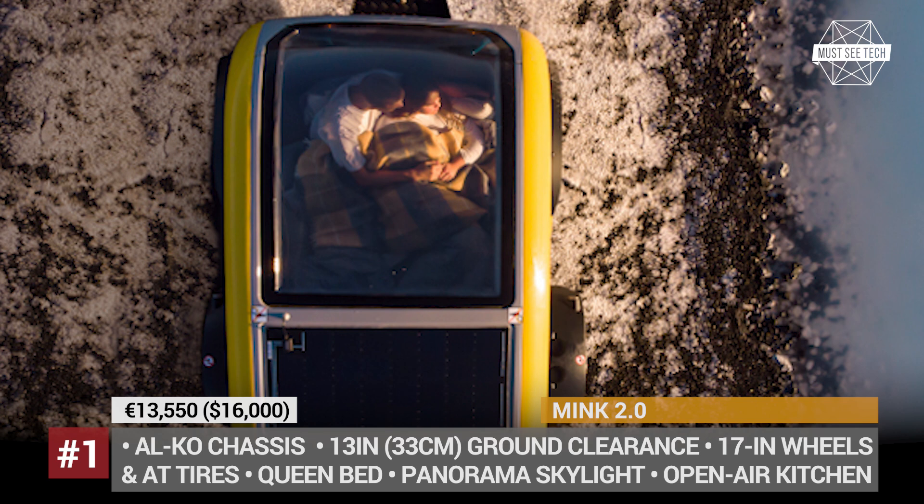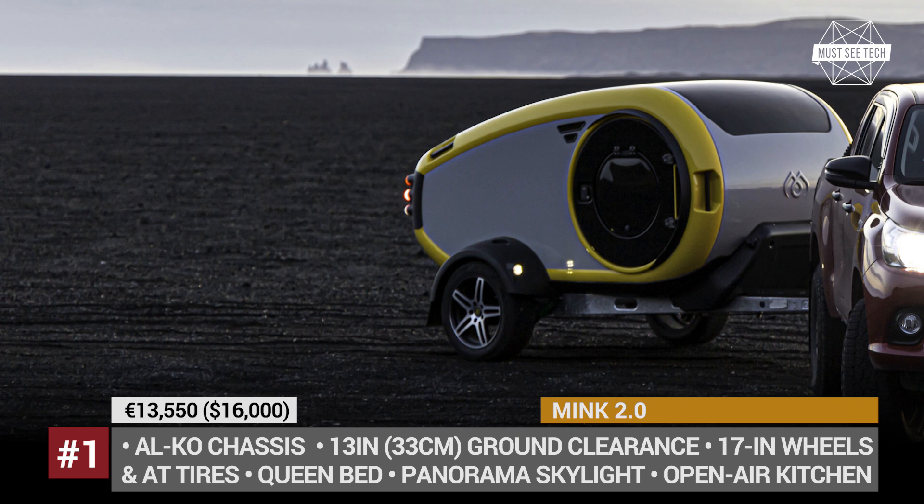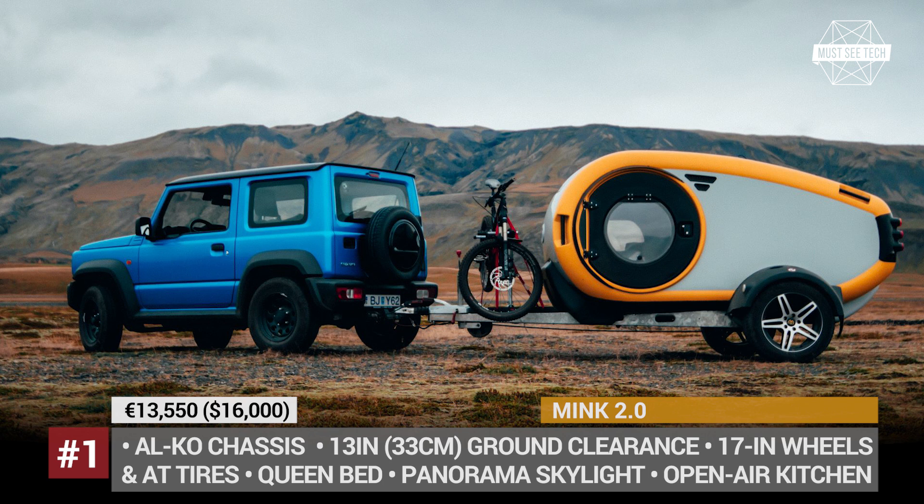The sports teardrop rides on a reinforced galvanized steel Alco chassis, gets Alco shock absorbers and all-terrain tires. Its notable features include a compact and wireless disposed sound system, convenient modular kitchen, panoramic roof and a 105-watt solar panel.